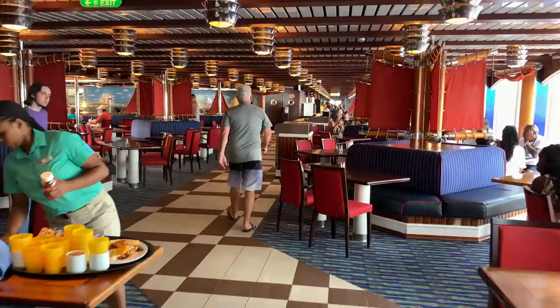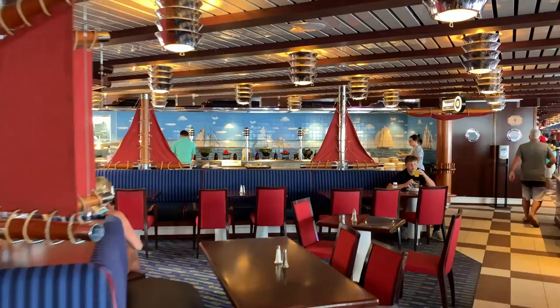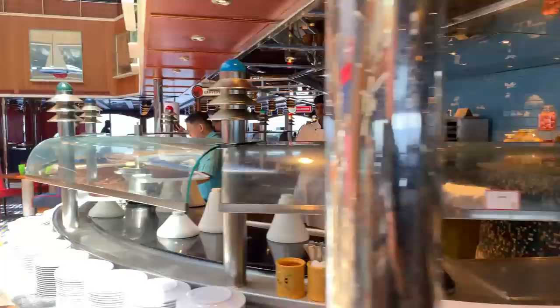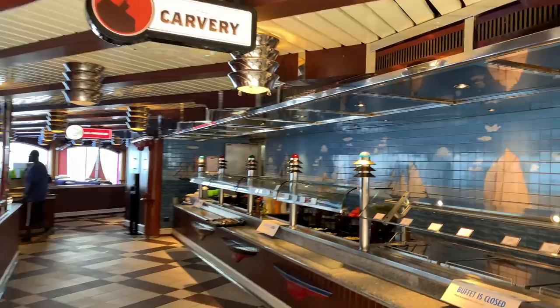Inside, and you'll almost always find this mid-ship or to the back, is going to be your buffet. We're at that weird hour right now where it's a little late for breakfast and a little early for dinner, but as you can see they are preparing for lunch as we speak. There is also an old-fashioned barbecue restaurant upstairs — we'll visit that shortly.